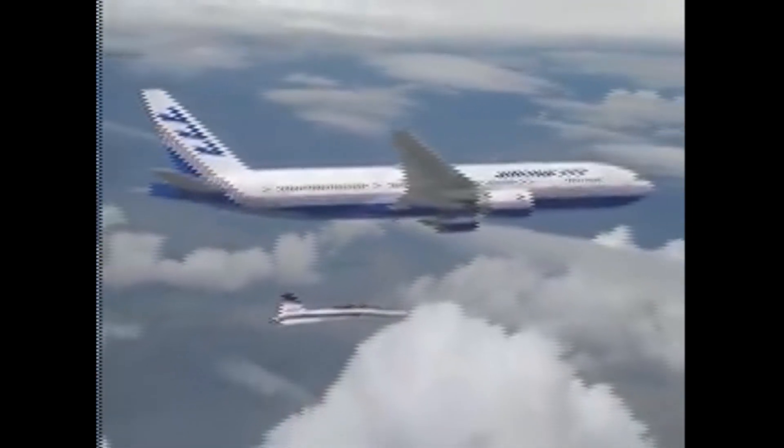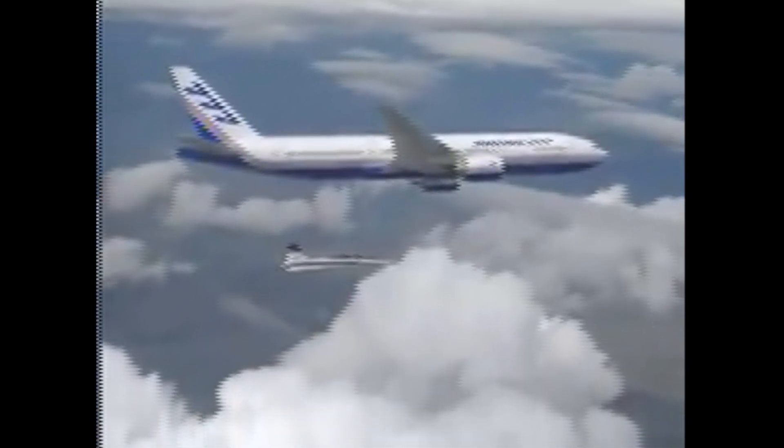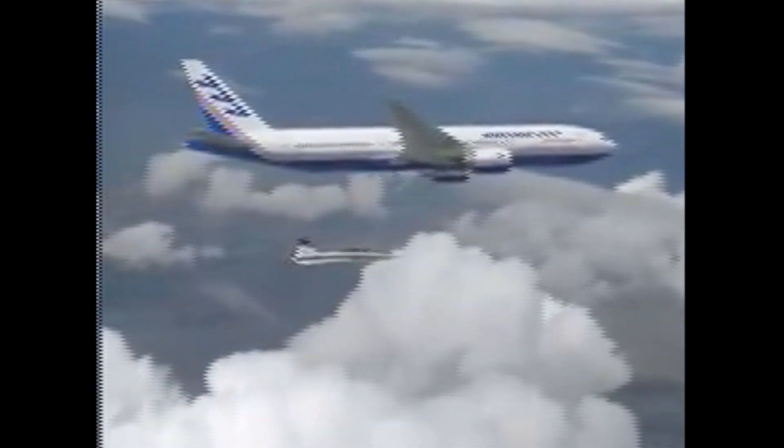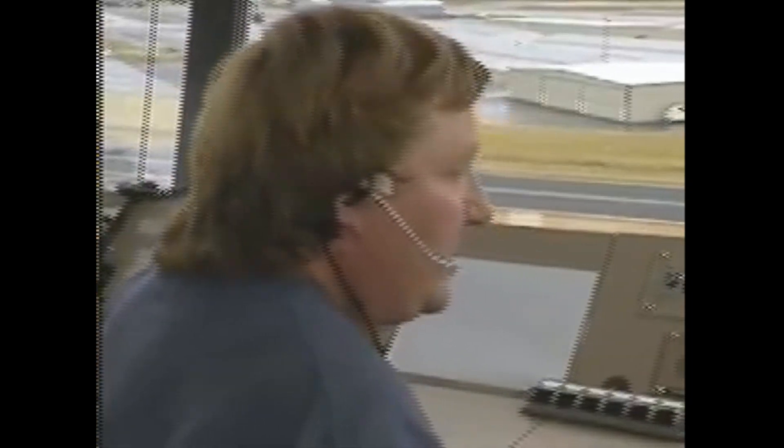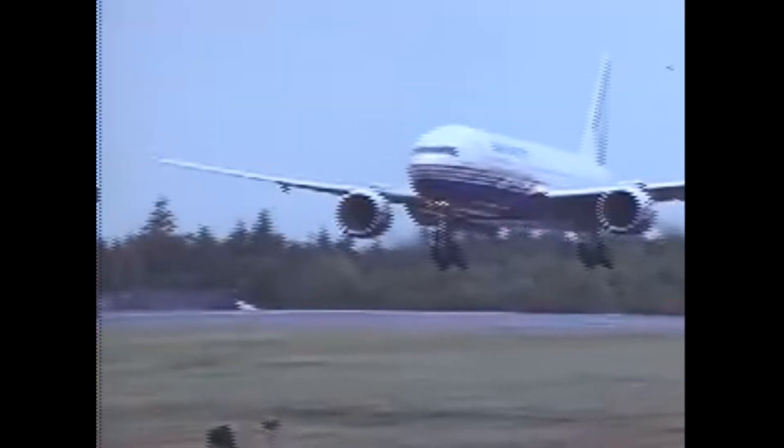The trijet Triple Seven concept was later dropped following market studies that favored the 757 and 767 variants. Boeing was left with a size and range gap in its product line between the 767-300ER and the Boeing 747-400. By the late 1980s, the DC-10 and L-1011 models were approaching retirement age, prompting manufacturers to develop replacement designs.